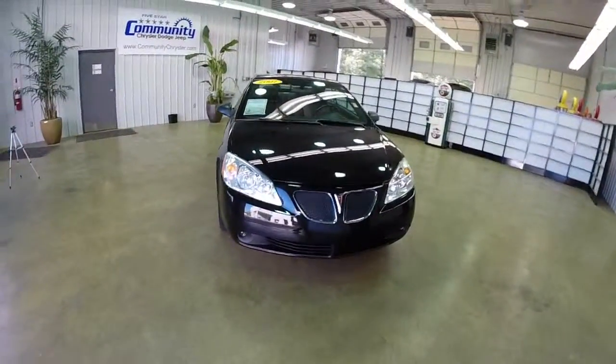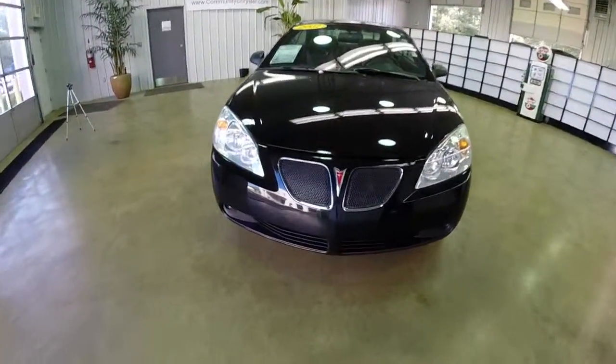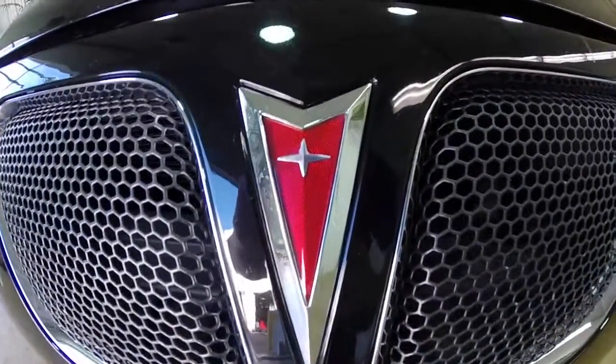If you have any questions or would like to see this vehicle, please stop by. One of our friendly sales staff will be more than happy to answer any questions that you may have. And as always, thanks for watching.